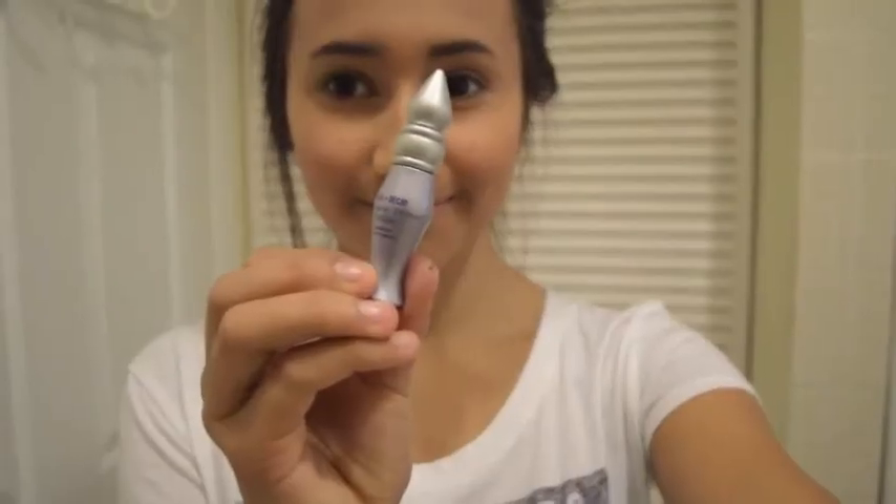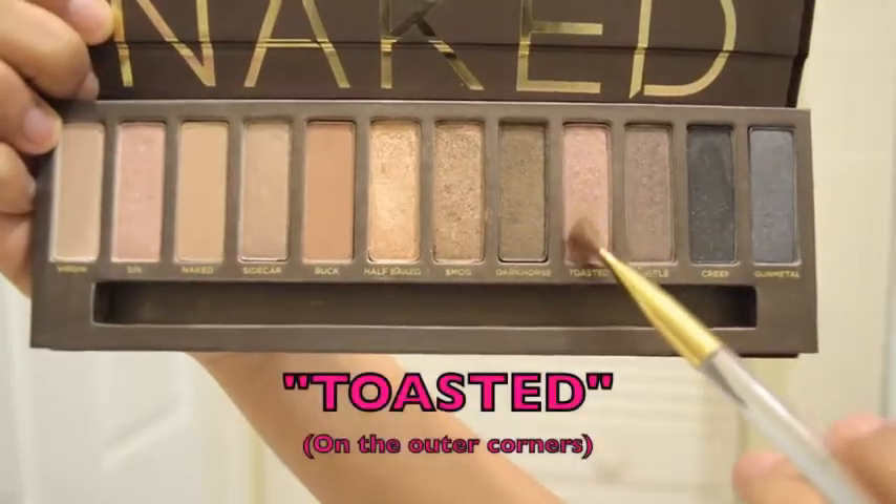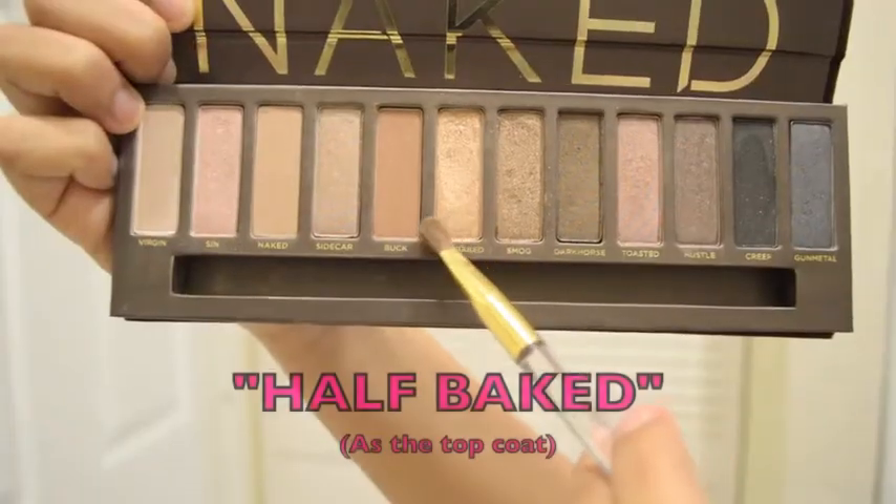So that my eyeshadow stays on all day, I'm going to use the Urban Decay Primer Potion on my eyelids. Then using Urban Decay's Naked Eyeshadow Palette: we're going to use Sin as the base, Toasted on the outer corners, a little bit of Half Baked on the lid, and last but not least Smog on the outer corner of the eyes as well. Don't forget to blend your eyeshadow.